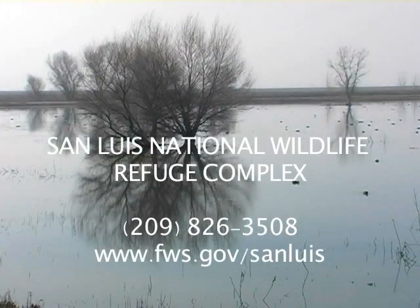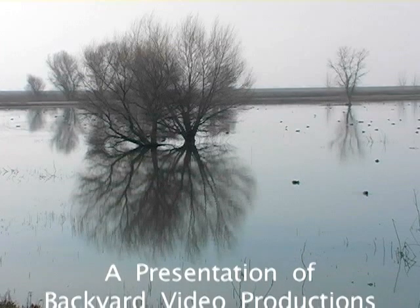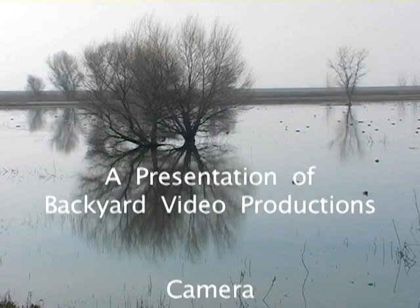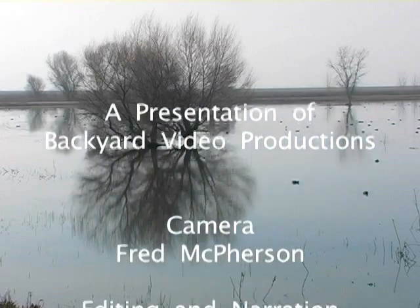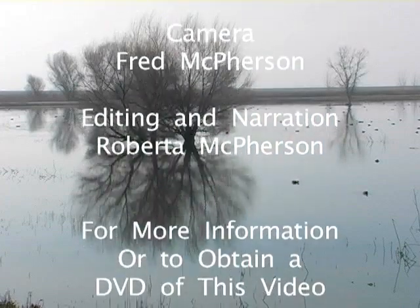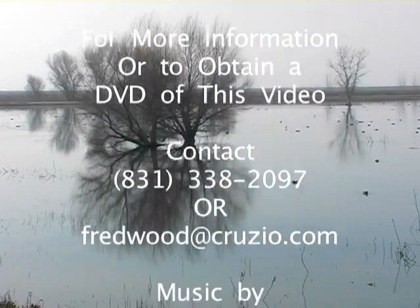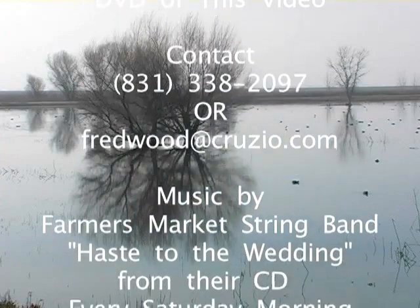To learn more about the San Luis National Wildlife Refuge Complex, phone 209-826-3508 or visit their website at fws.gov/sanlouis. For more information about Backyard Video Productions, or to obtain a DVD of this show, contact 831-338-2097 or fredwood at cruzio.com.